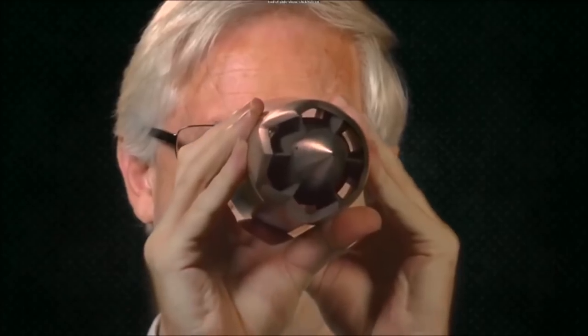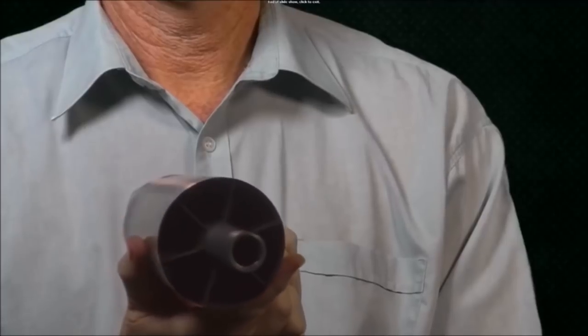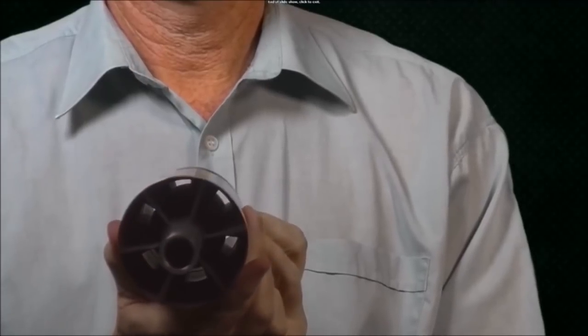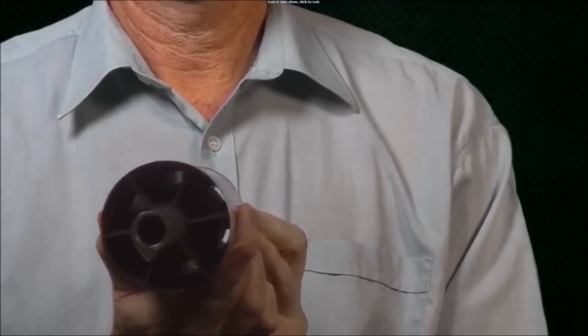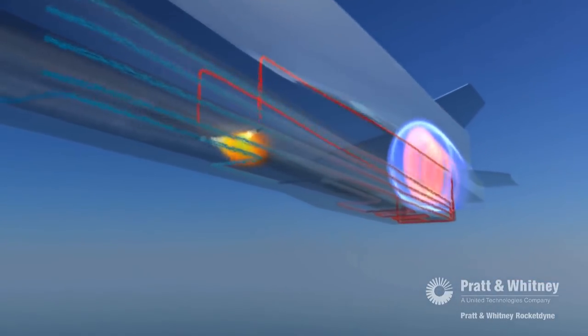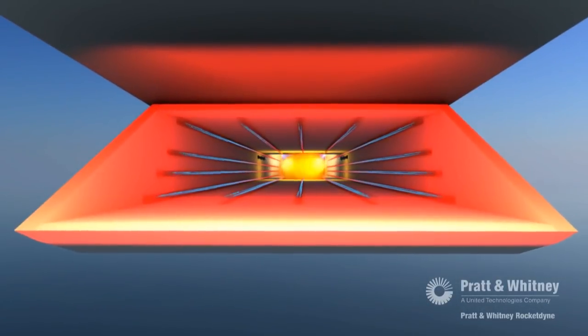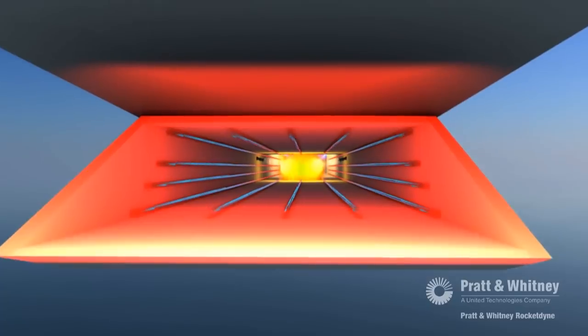One of the coolest things about ramjets and scramjets are they have basically no moving parts. You can look right through them from one end to the other with no fans, compressors, or turbines to get in the way. But as cool as they are, they have some pretty glaring problems when considering them for use on a hypersonic plane. One being that trying to ignite fuel mixed into air flowing at supersonic speeds is like trying to light a match in a tornado.